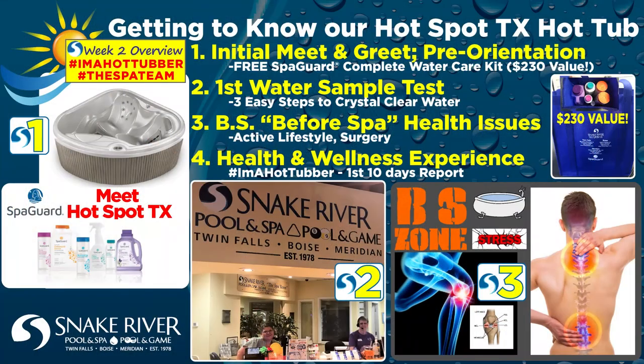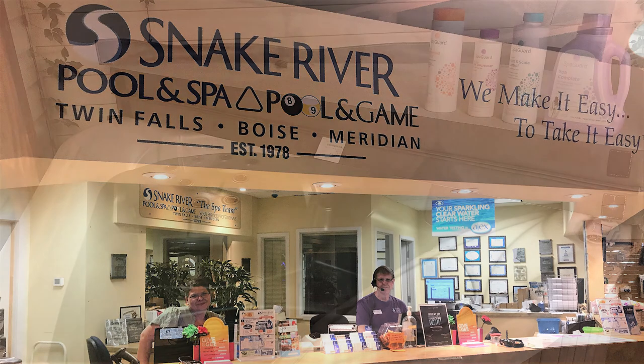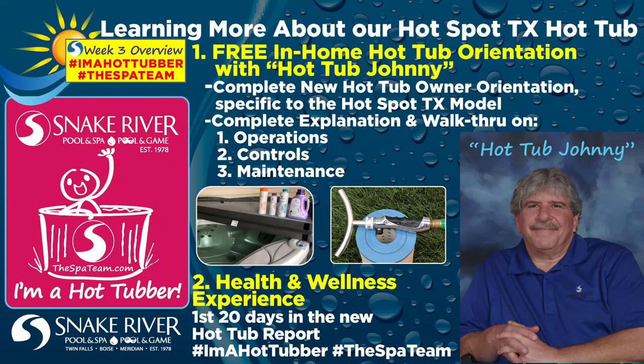In my week two series video, I discussed the initial meet and greet hot tub care, first water sample test, and the first 10-day soaking experience and health and wellness benefits. When I went in for my first water sample test at Snake River Pool and Spa, the staff — specifically Kareen and Kim — were so helpful. They tested my hot tub water sample, ran it through a fancy diagnostic machine, and not only printed out the water care instructions needed, but thoroughly explained the three easy steps for optimal water comfort and balance levels, specific to the Hot Spot TX model.